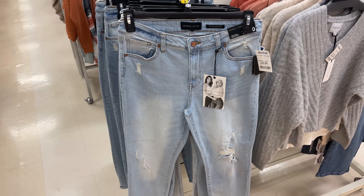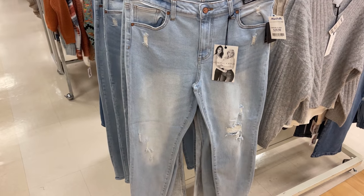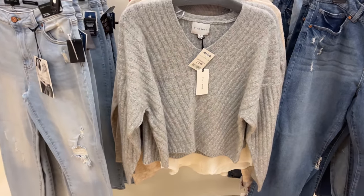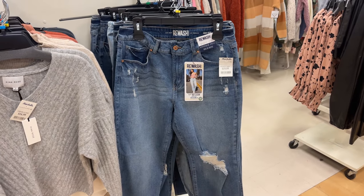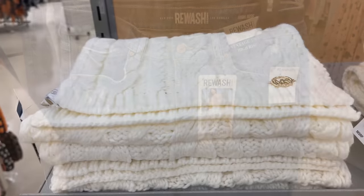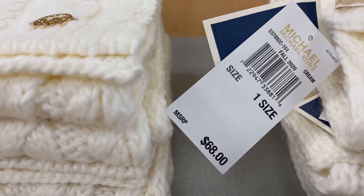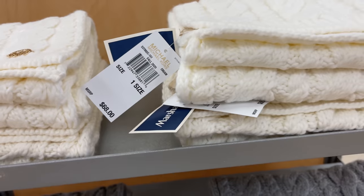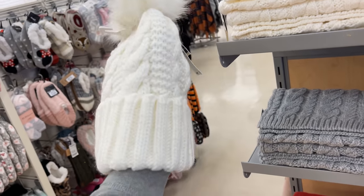Kendall and Kylie jeans, $20. This dress and the sweaters beside it are Pink Rose, $17. And these jeans are Rewash — distressed jeans for $20. These are Michael Kors scarves — one size, retails $68, and they are $20. They have it in cream and grey, and this is the hat, $17.